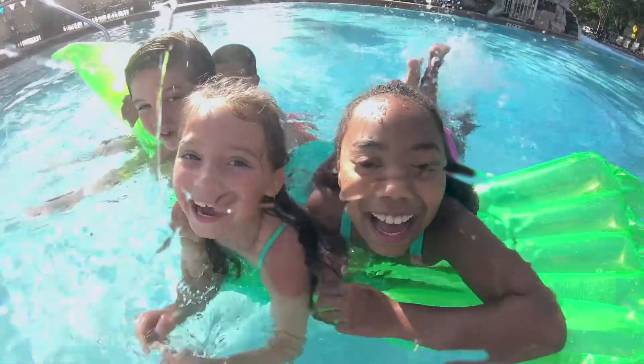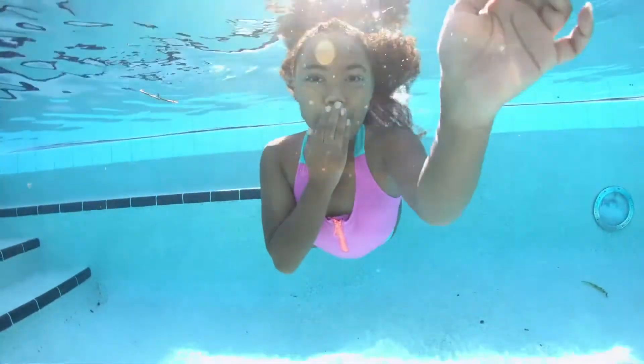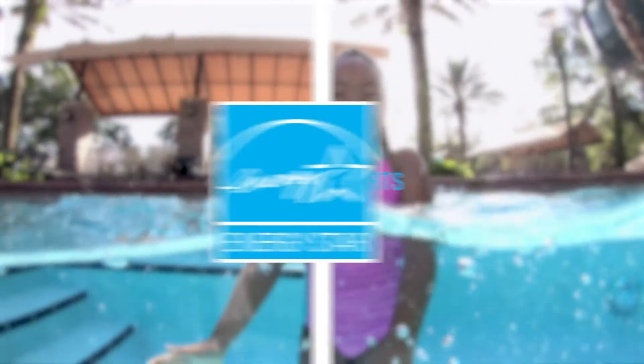Pool pumps should be replaced every 7 to 10 years. So if the time is right for a new one, or you're just tired of wasting energy, look for the ENERGY STAR label to make choices that count for you and the planet.